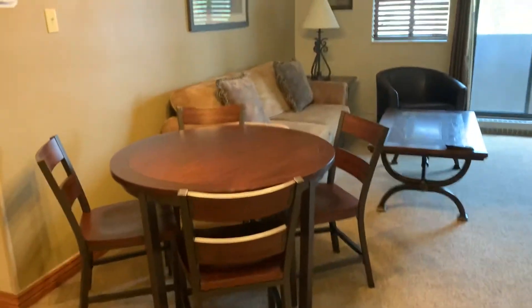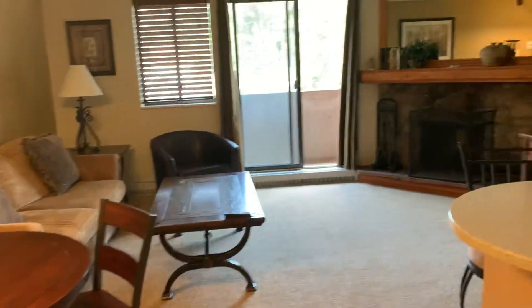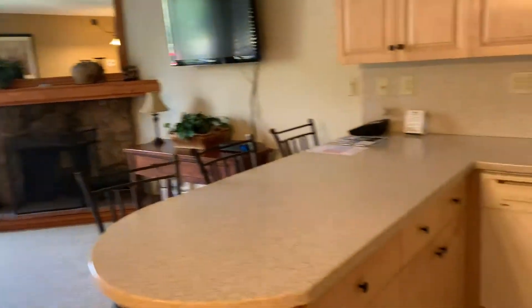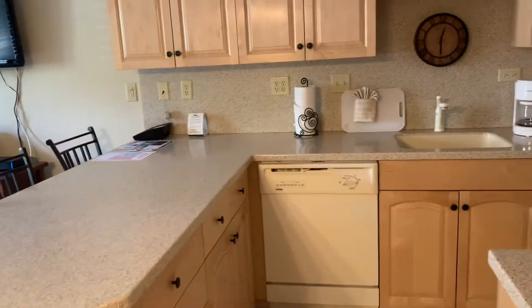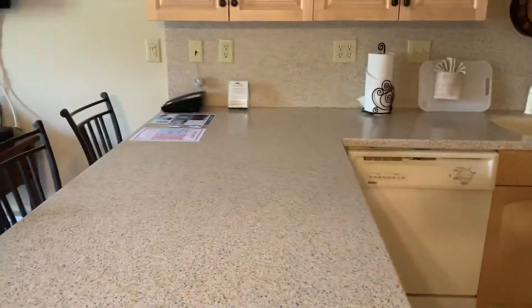Newer tile and carpet. It's listed at 939. Older appliances and this is a composite countertop.